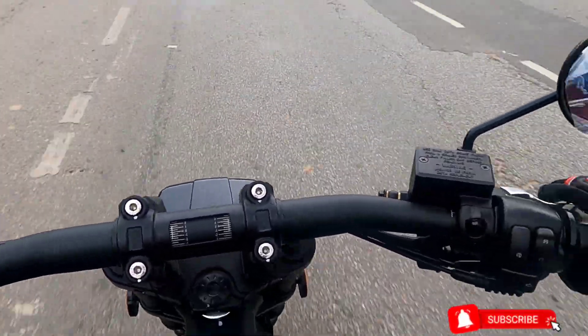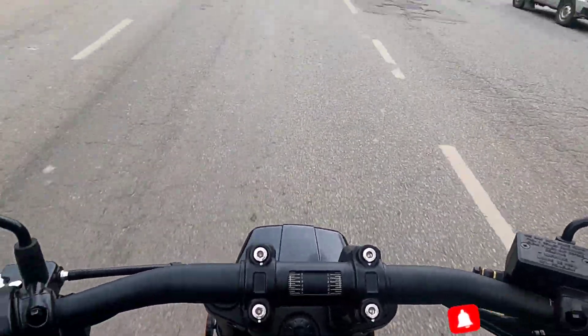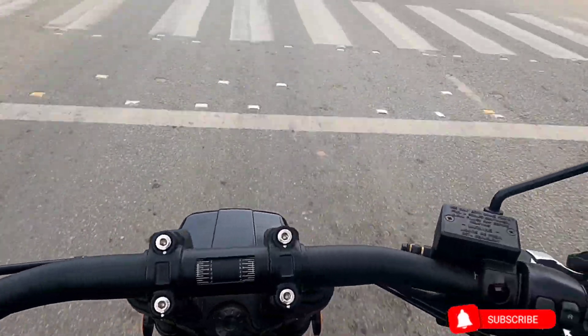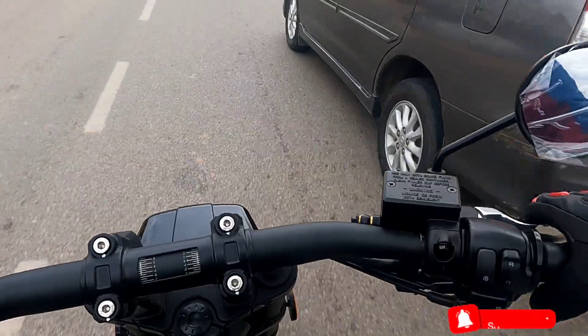You have a very light throttle on this vehicle, which makes it pretty easy to throttle. You don't feel any tightness in the throttle here, and that's one added benefit.